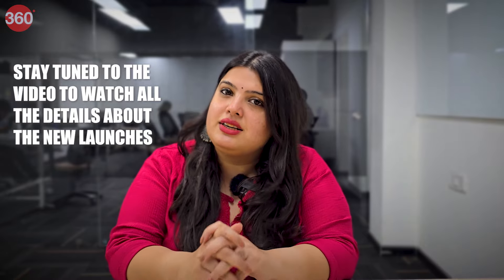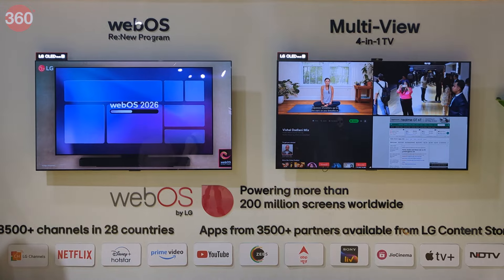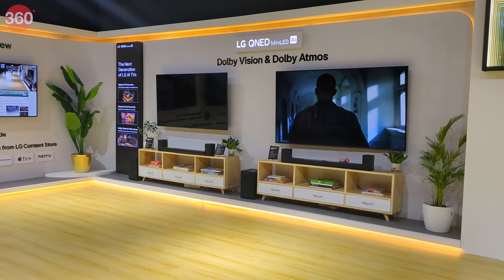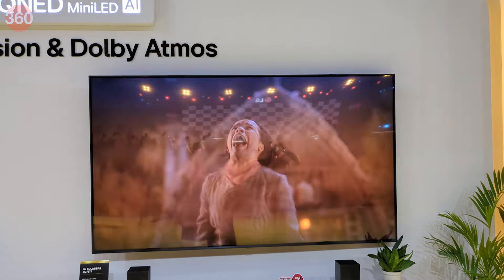Stay tuned to the video to watch all the details about the new launches. An immersive viewing experience is something we all want in our TVs, isn't it? First look at LG's new lineup and you feel that these newly launched TVs could be ticking this box.